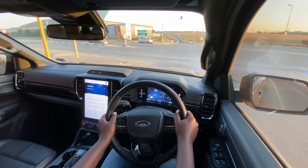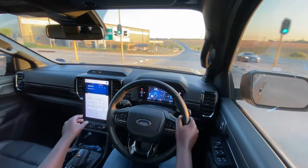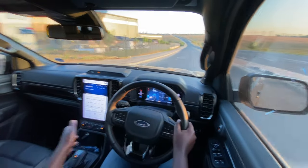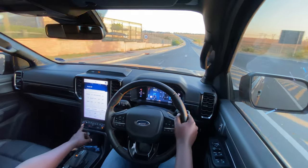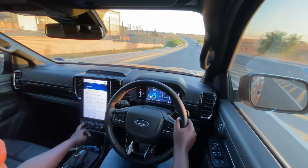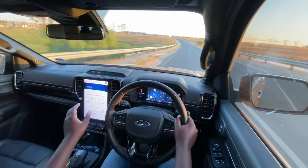Auto stop-start is there. The climate controls are still physical buttons, which I very much appreciate. I can switch off the icon there, turn it on. My hazards are also there. Pretty much everything that I need is easily accessible.